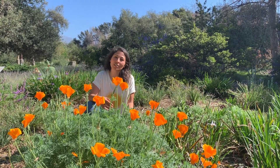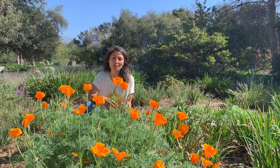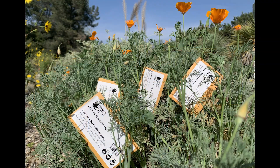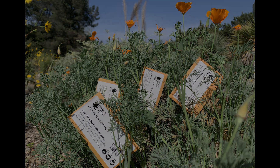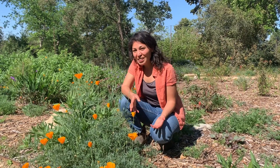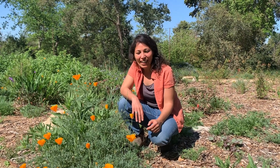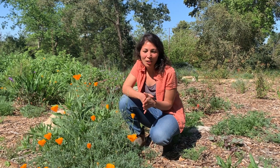Gardens are a great place to experience the beauty of poppies and it's really easy to grow your own. It's best to plant seeds in the fall so they have a chance to take advantage of winter moisture. Make sure not to plant seeds where they can escape into the wild. If you're interested in growing your own, come on down to the Grow Native nursery here at the garden, where we have many seed varieties for you to choose from.